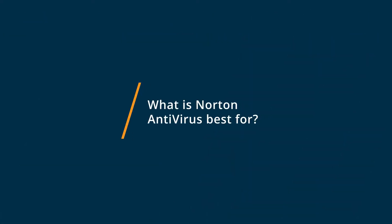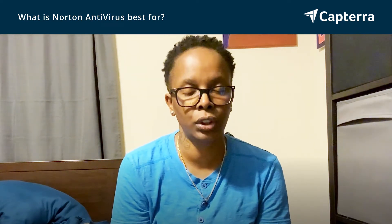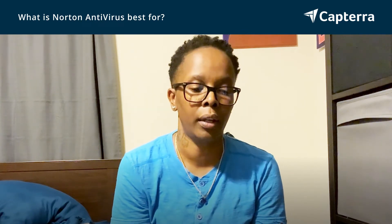Norton Antivirus is best for their firewall. Their firewall is set up so that it not only protects your machine from direct Internet traffic coming in, but it also scans your websites and the emails that you're receiving on a daily basis. Norton has also been around a long time, so it is pretty user-friendly. A lot of times it comes pre-installed on the software, so it's already set up and not that hard to teach.